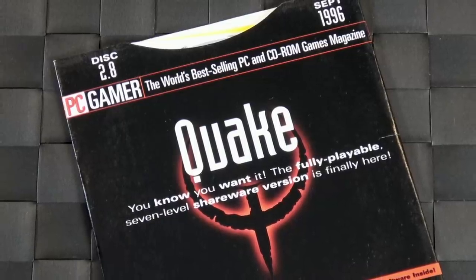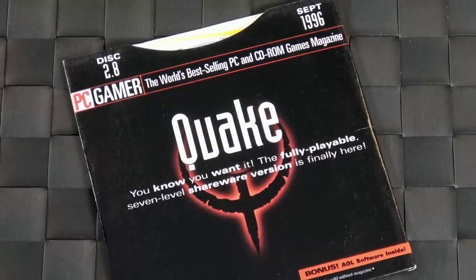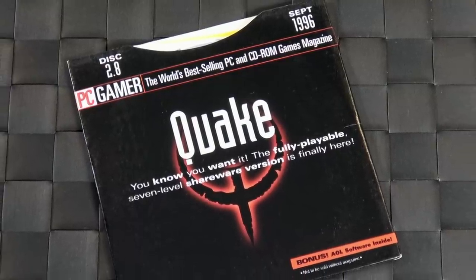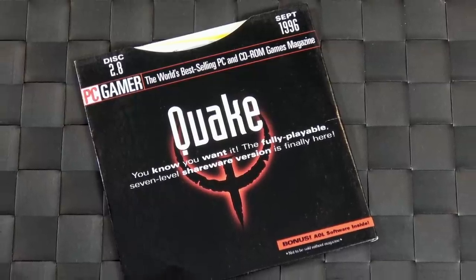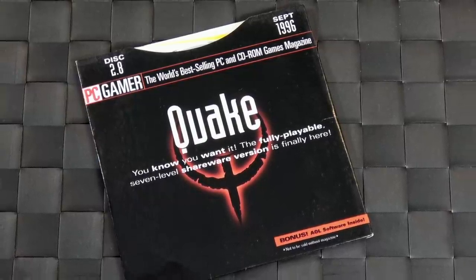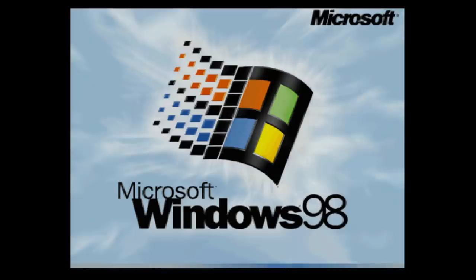Here we have the Quake demo disc from September 1996. As you see on the cover, this was a highly anticipated game at the time. People would buy this magazine simply just to play this seven-level demo. Let's go ahead and boot up my Dell running Windows 98 and pop this disc in. You have to remember that 1996 was kind of the golden era of FMV games — full motion video games — and they took full advantage of it here with this demo.